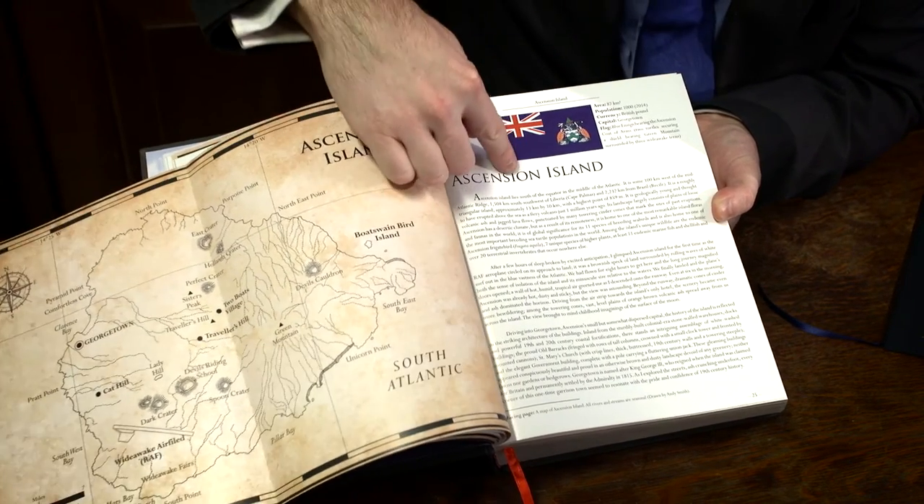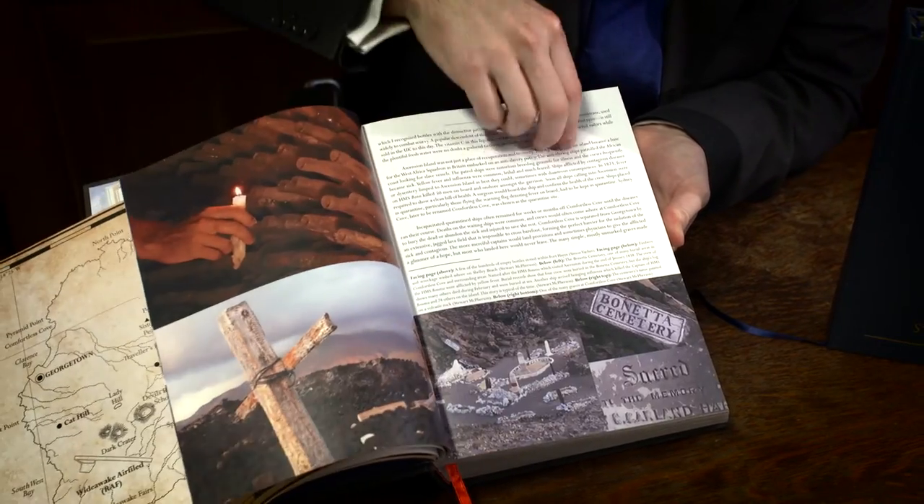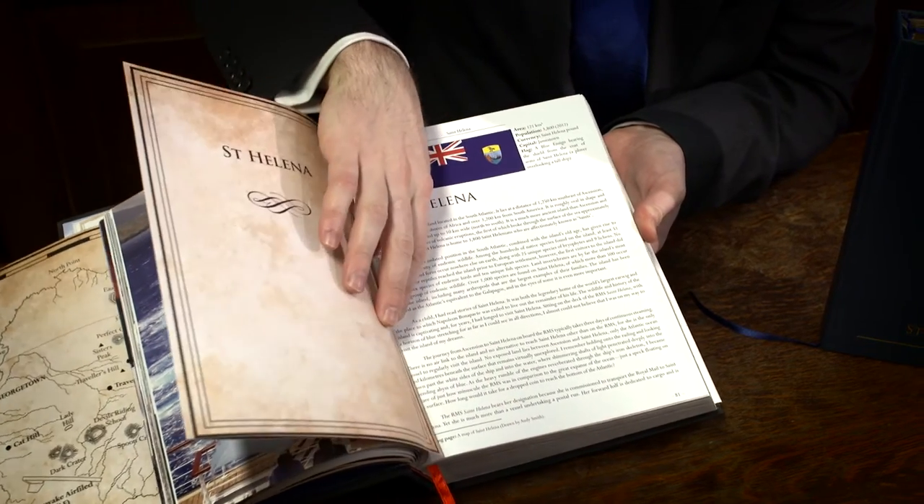Each chapter explores the history of discovery and the exploration of each territory. Then it explores the wildlife, the people, the cultures, and the history of the territories as a whole. Each one is then looked at systematically like that.